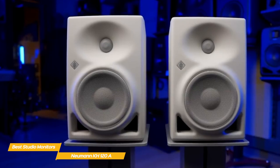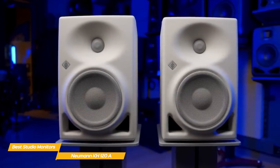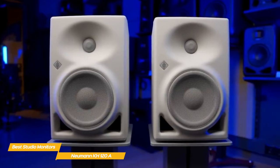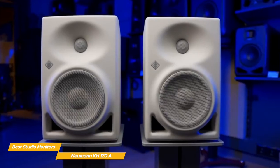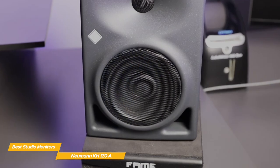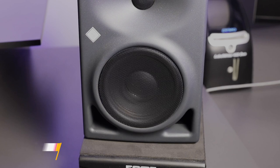There's nothing gimmicky about the KH120As — they're just designed to be first-rate monitors. As with their microphones, the Neumann name is synonymous with both engineering and audio quality. The Neumann KH120A are extraordinary studio monitors with wide stereo imaging and sweet spot, producing excellent detail especially in the mid-range, making your job as a mixer or editor a little easier during post.